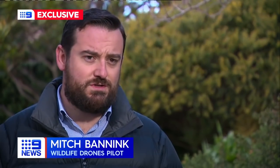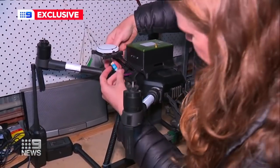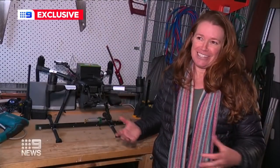It can fly in rugged areas, different temperatures, different altitudes. Canberra ecologist Debbie Saunders invented the technology in her backyard shed. She would be in there with a hacksaw and a drill making those first versions of the antenna.